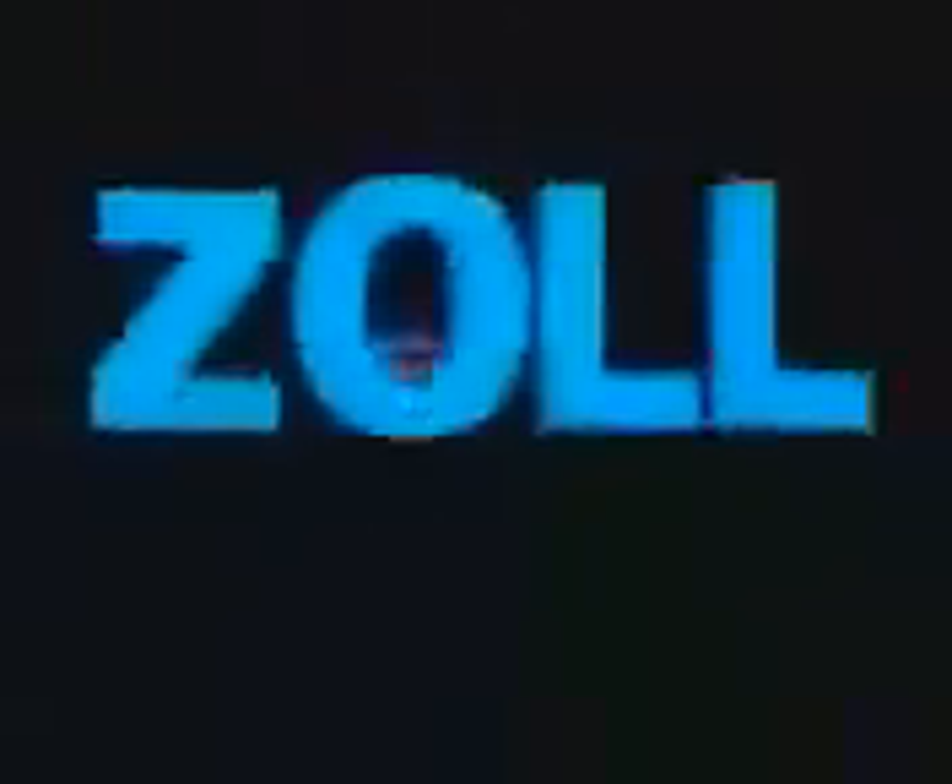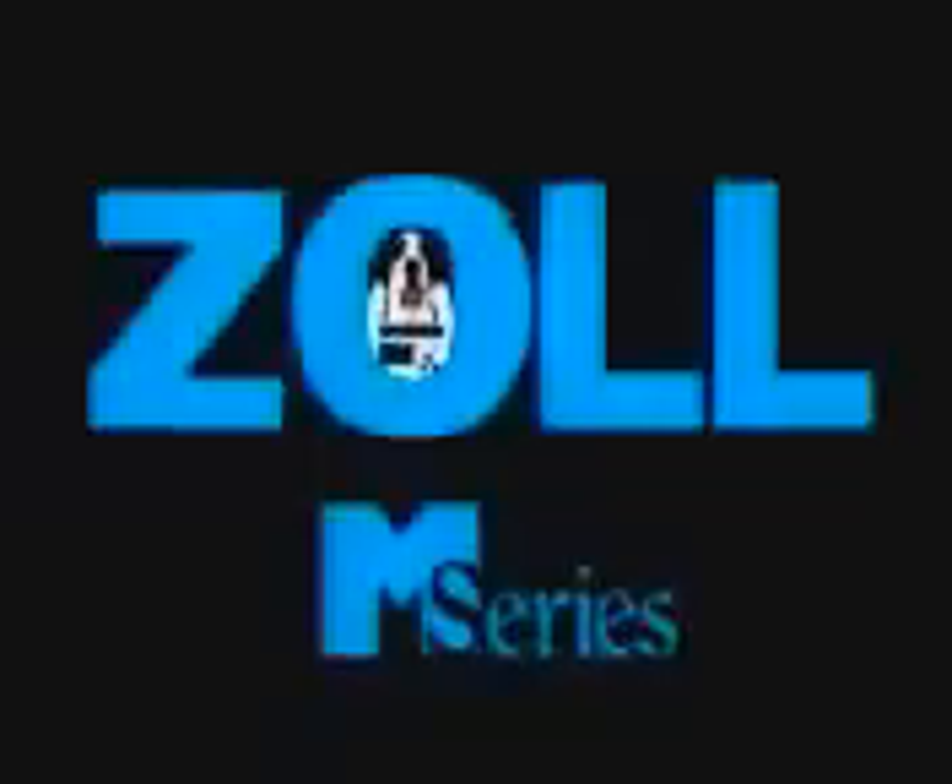The new Zoll M Series is smaller, lighter, and brighter. It's the most advanced defibrillator ever made. That's why people everywhere are switching to Zoll. Don't buy another defibrillator until you've seen and tried the new Zoll M Series.